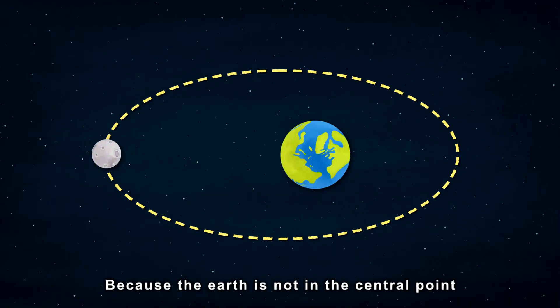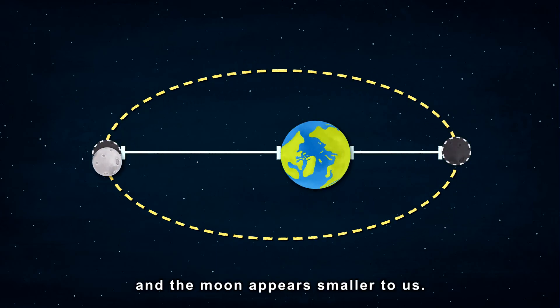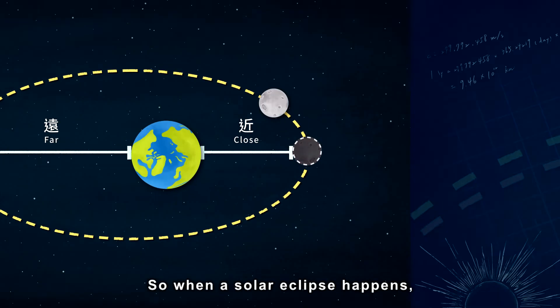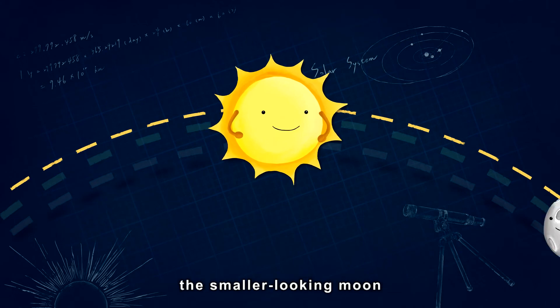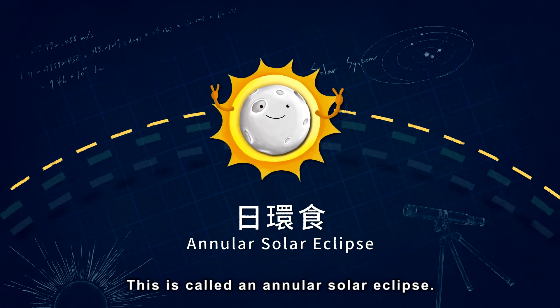Because the earth is not in the central point of the moon's orbit, sometimes the moon is further away from the earth, and the moon appears smaller to us. So, when a solar eclipse happens, the smaller-looking moon can't cover up the whole sun. This is called an annular solar eclipse.